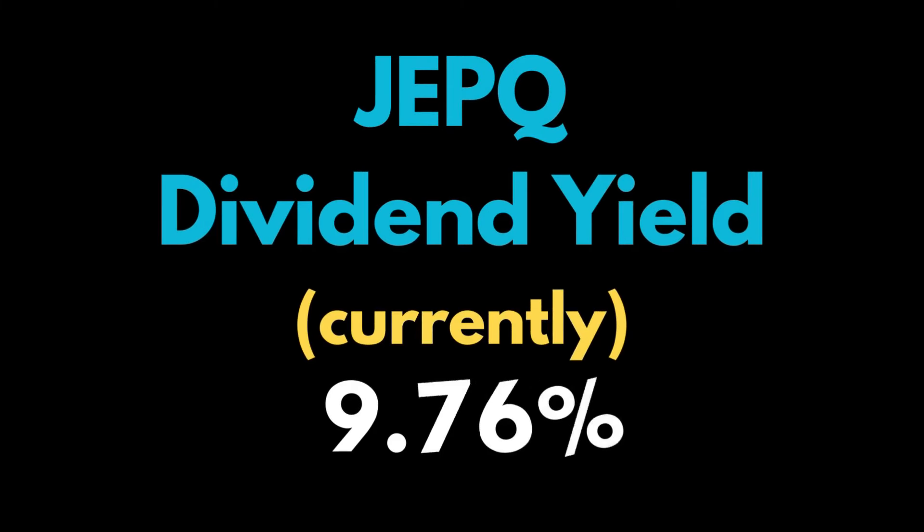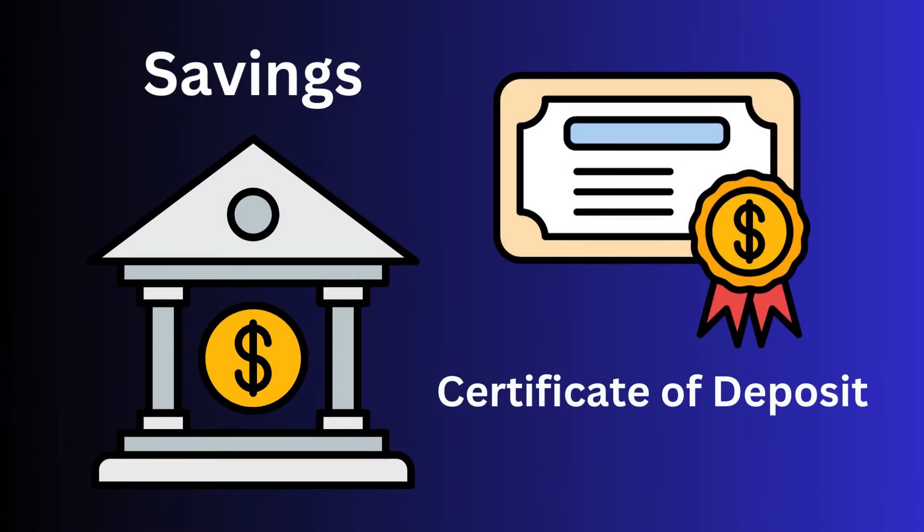JEPQ's current dividend yield is about 9%, which is significantly higher than the average yield of many traditional dividend stocks and also those current high-interest-paying savings accounts.